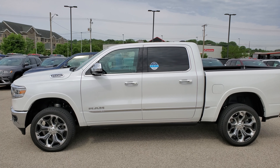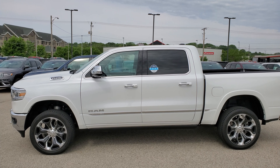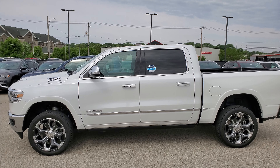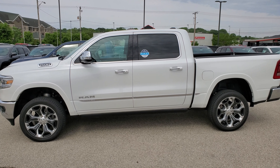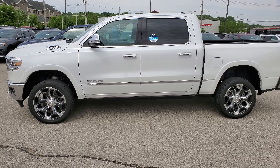Hey guys, this is John Blaybrook here at McGrath Chrysler Jeep Dodge Ram. Just wanted to show you how the air ride works. This is going to be on a 2019 Ram 1500 Limited Edition, which actually has both the air ride and the power running boards.